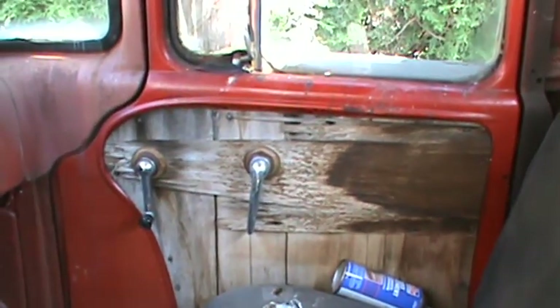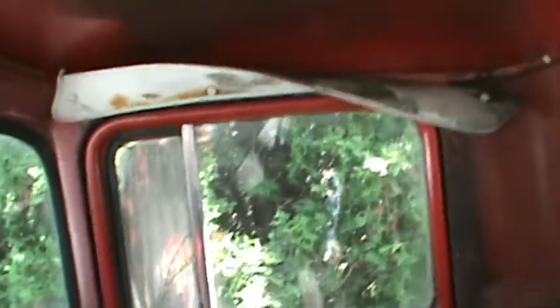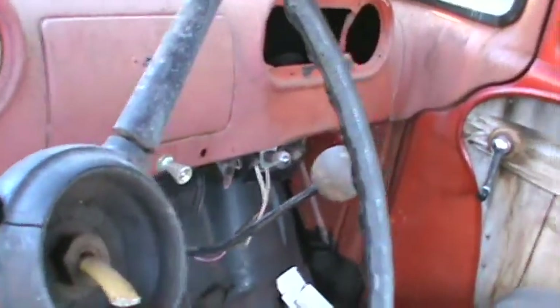There's some upholstery work there — that's real nice, but it's going to have to be replaced. The dash seems to be in pretty nice shape. A little sanding, priming, painting — good as new.